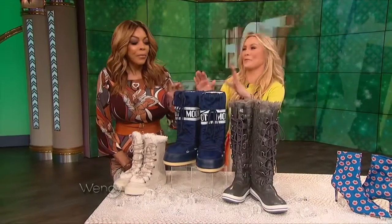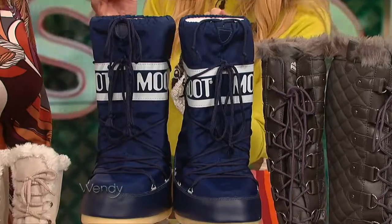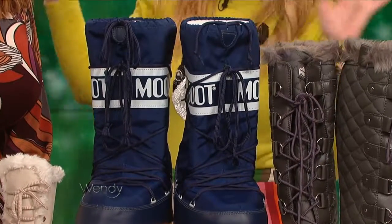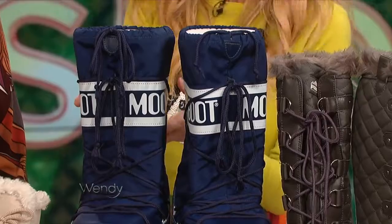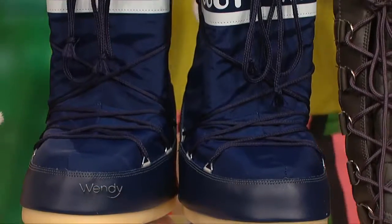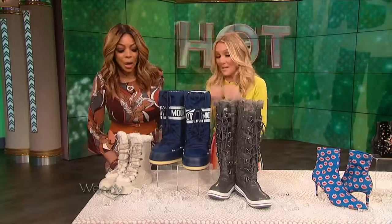The moon boot — they are back! Talk about 70s. These were invented in 1969 as after-ski or apres-ski boots, and they were modeled after the Apollo astronauts. Really? So they're so fun. These are from Zappos, $100, and they are pure comfort. Put your feet in there and you will never, ever wanna take them off. Very 70s and fun.